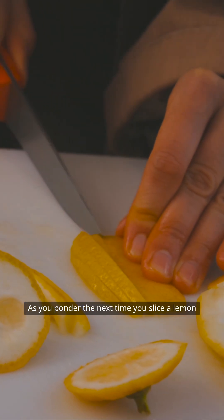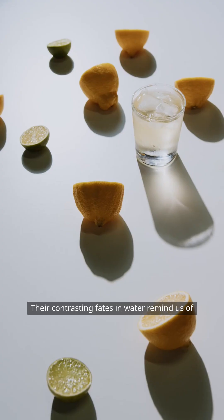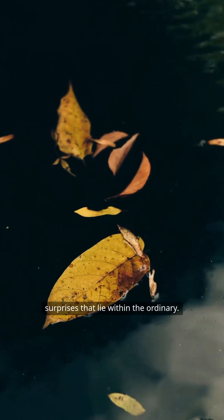As you ponder the next time you slice a lemon or lime, consider the simple yet profound differences between these two fruits. Their contrasting fates in water remind us of the beauty in nature's diversity and the unexpected surprises that lie within the ordinary.